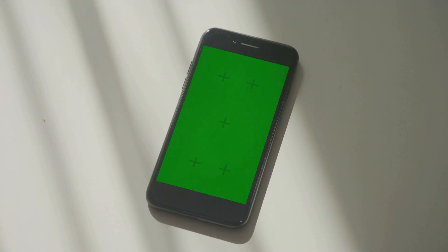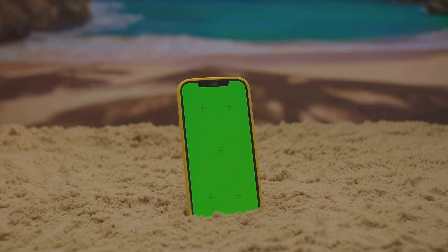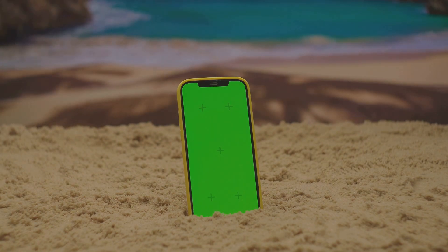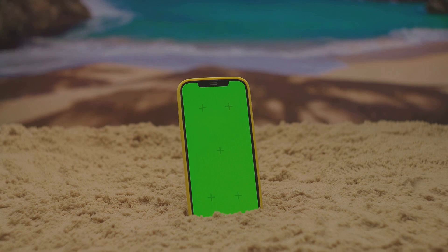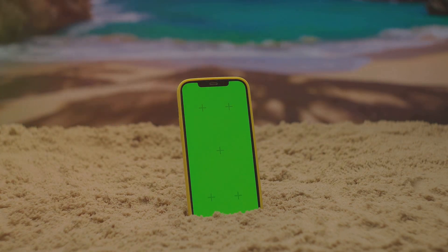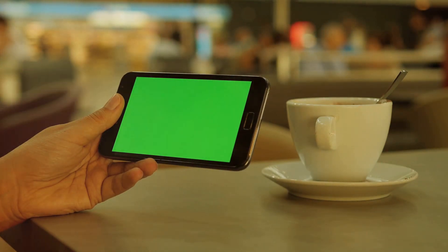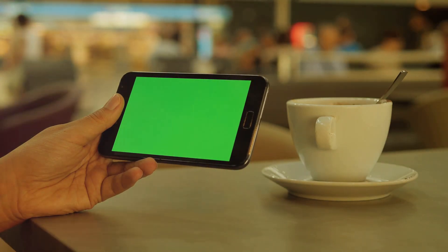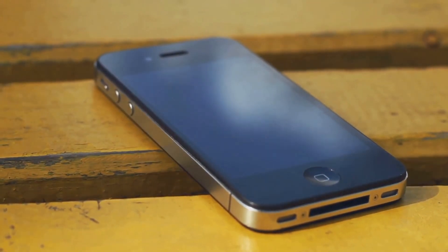Now let's talk about the elephant in the room — how does the screen perform under sunlight? The Galaxy S23's screen has excellent visibility even in bright sunlight. Thanks to its high brightness levels, you can easily read texts, view images, or watch videos outdoors without squinting or seeking shade. In conclusion, the Samsung Galaxy S23's screen isn't just about its impressive numbers — it's about the real-life performance: the stunning visuals, the smooth gaming, the clear texts, and the outdoor visibility. After putting it to the test, it's safe to say the Samsung Galaxy S23's screen truly delivers on its promises.